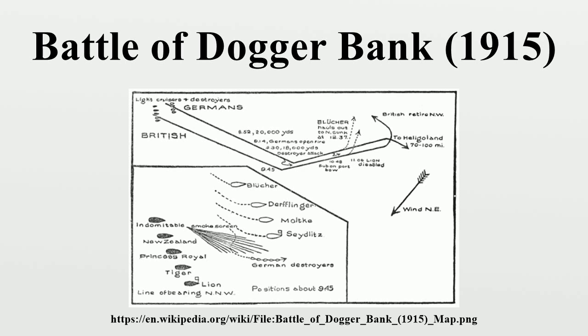Surprised, the smaller and slower German squadron fled for home. During a stern chase lasting several hours, the British slowly caught up with the Germans and engaged them with long-range gunfire. The British disabled Blücher, the rear German ship, but the Germans put the British flagship HMS Lion out of action with heavy damage. Due to a signalling mix-up, the remaining British ships broke off pursuit of the fleeing enemy, forced to sink Blücher. By the time this had been done, the German squadron had escaped. All the remaining German vessels returned safely to harbour, though some had heavy damage requiring extended repairs.